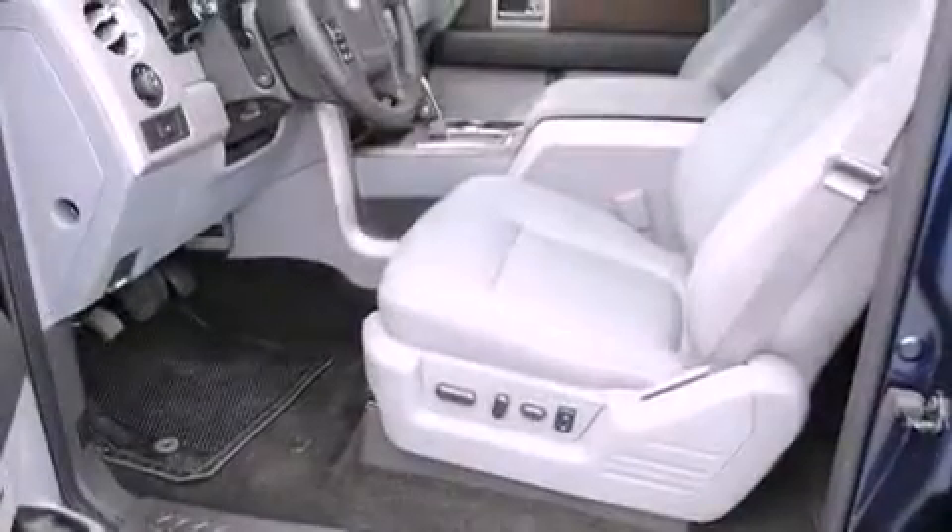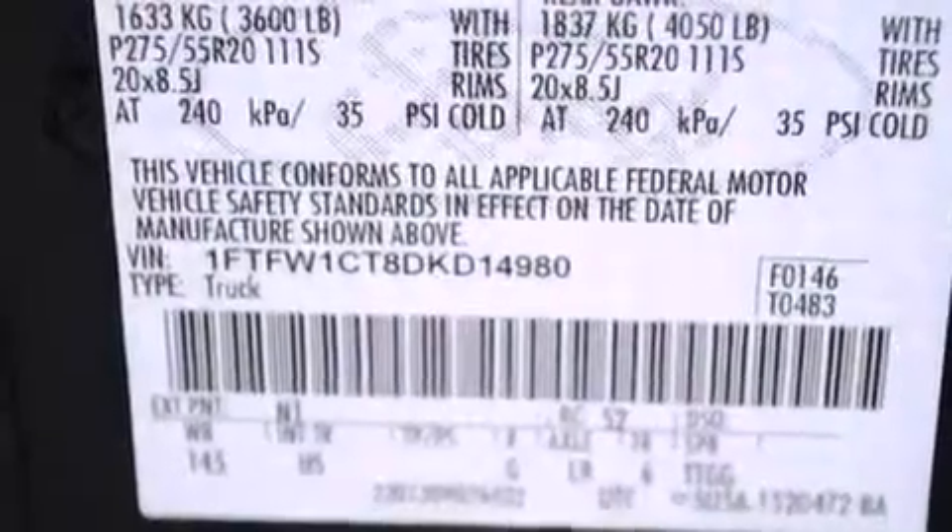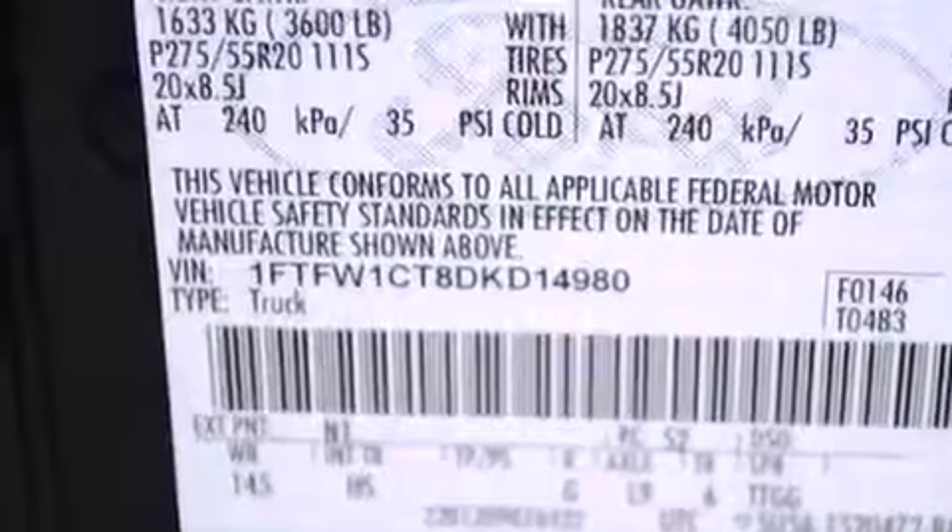Features include a moonroof, commercial-free satellite radio, a rear window defroster, a security system, and fog lamps.